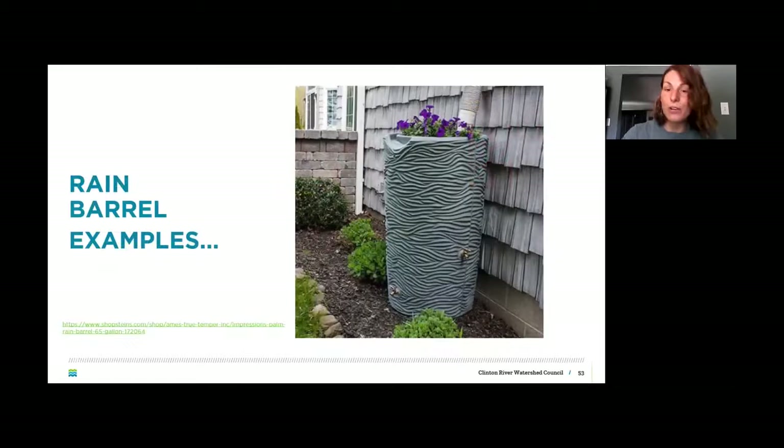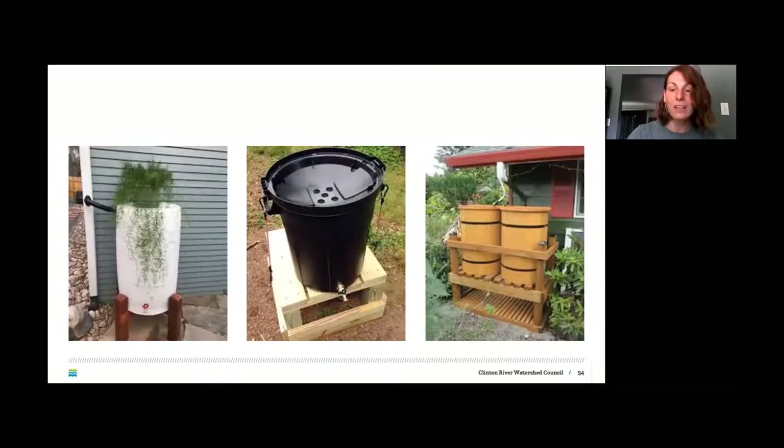Rain barrels range from very fancy purchased versions to homemade examples. You can also double up — connecting two, three, or four rain barrels together if you have a very large roof or want to divert all roof water to one area.